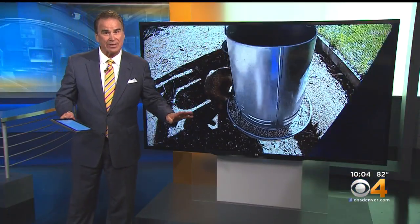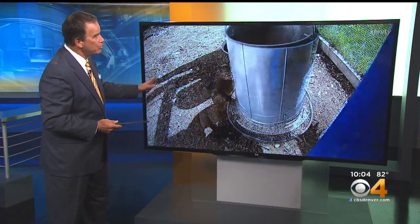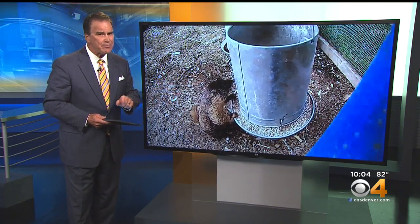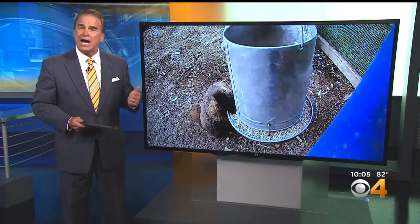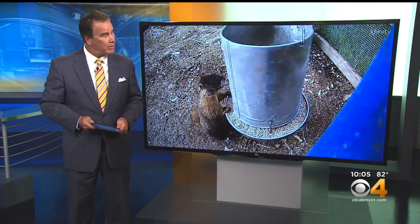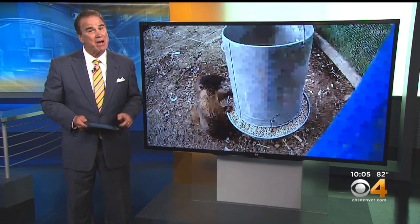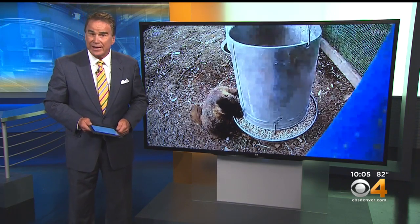Here's something that's not so common: a marmot in a backyard in Wheat Ridge. Parks and Wildlife says it's a rare sight but does happen. It gets reports of these high country critters along our front range about six times every year, and getting the marmots back to the mountains quickly is vital.